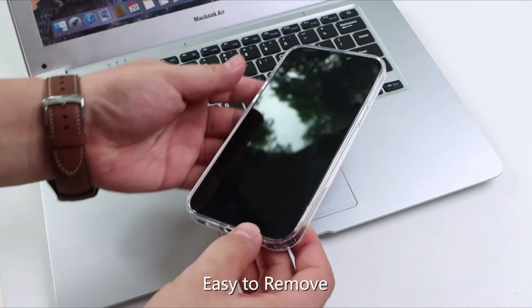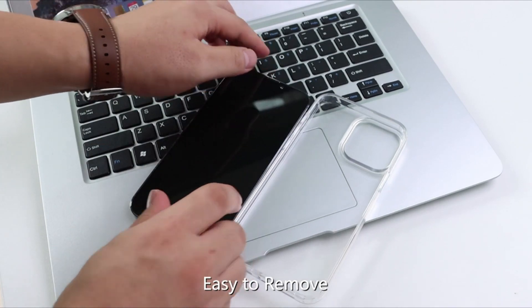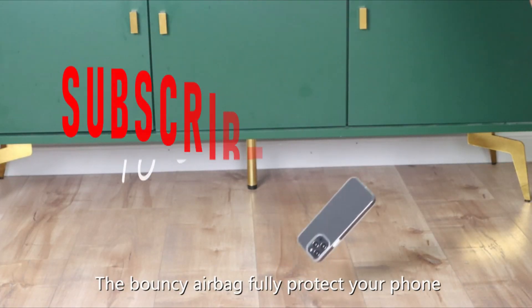Hi, welcome to the All Cases here. In this video we are going to talk about the top best iPhone 13 Pro Max cases 2021 you can buy on Amazon.